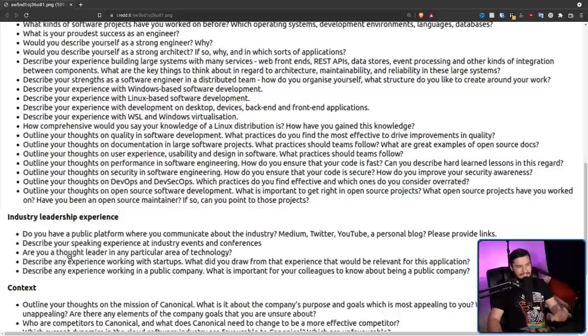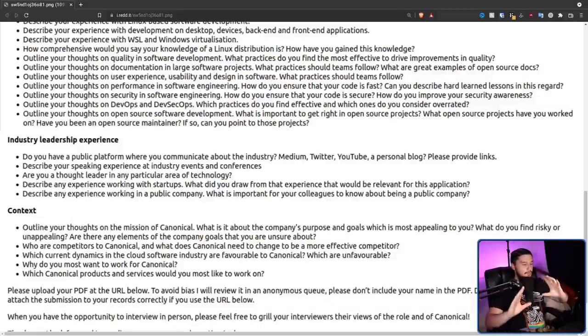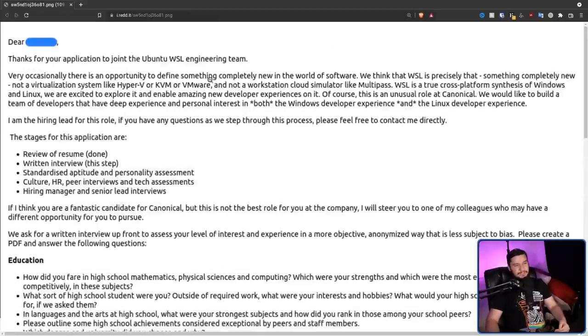I do appreciate the question: are you a thought leader in any particular area of technology? Like, if you think of yourself as a thought leader and you're not someone like Linus Torvalds, Richard Stallman, or Greg Kroah-Hartman, I think you need to come down off your pedestal and look at the real world for a bit. And you can't have a corporate position without some level of corporate stroking — telling management why their company is so great. Outline your thoughts on the mission of Canonical. What is most appealing about the company's purpose and goals? Who are competitors to Canonical and what does Canonical need to change to be a more effective competitor? Which dynamics in the cloud software industry are favorable or unfavorable to Canonical? Why do you most want to work for Canonical, and which Canonical products and services would you like to work on most?